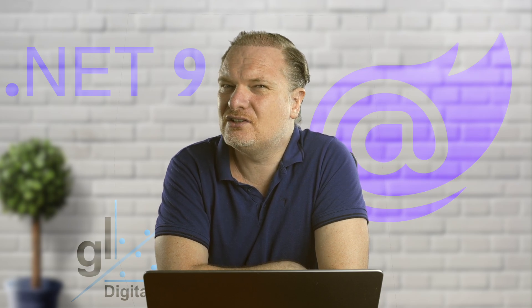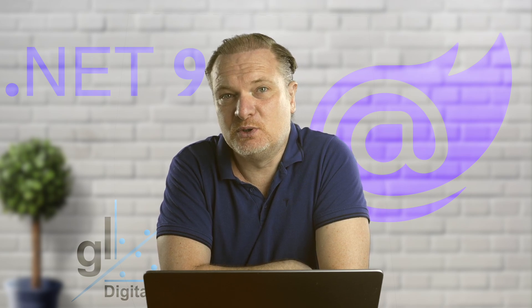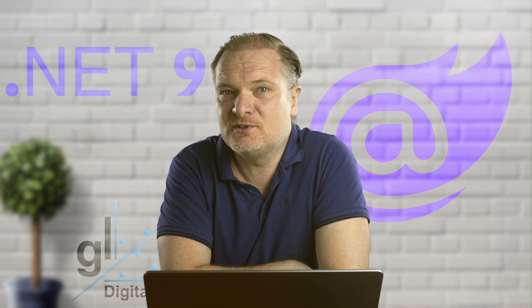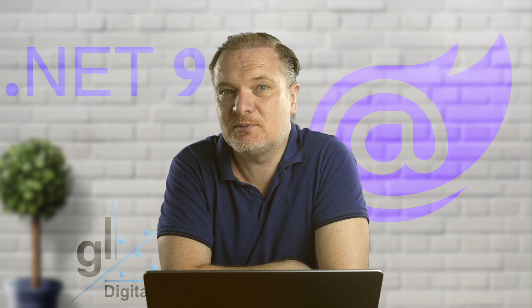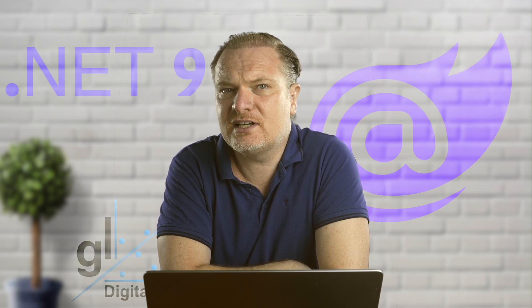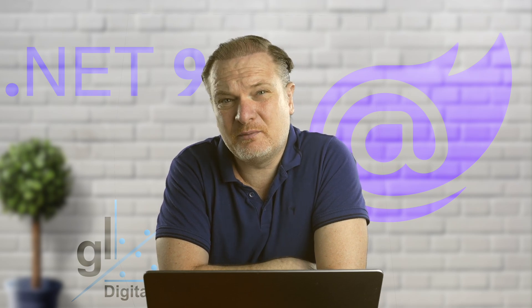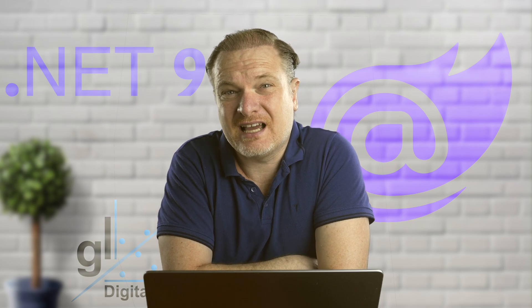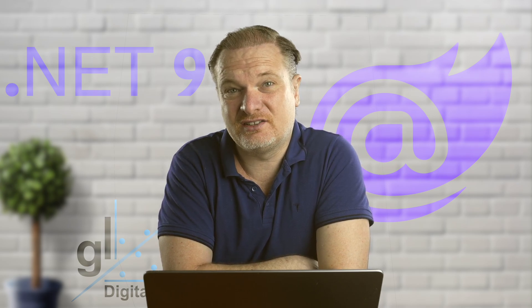Let's discuss .NET Aspire a bit. .NET Aspire is a set of powerful tools, templates, and packages for building observable, production-ready apps. It is delivered through a collection of NuGet packages that handle specific cloud-native concerns. Cloud-native apps often consist of small interconnected microservices rather than a single monolithic code base. One of the things I love about ASP.NET Core is how easy it is to seamlessly integrate .NET components with one another in a larger system.